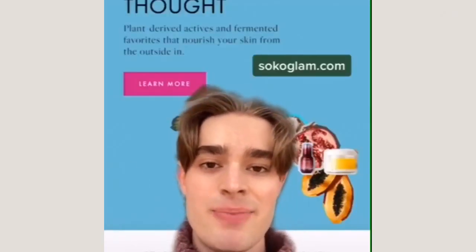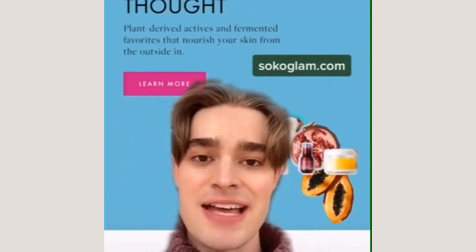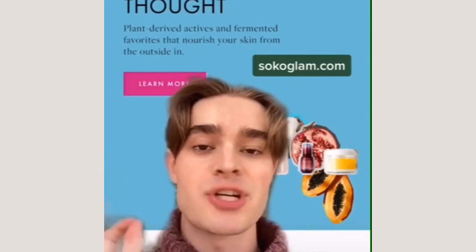Next and arguably biggest is Soko Glam. They have tons of products, super reliable, fast shipping. They have a rewards and membership option — a great site.